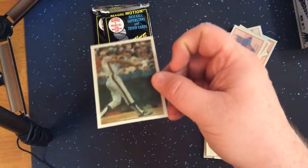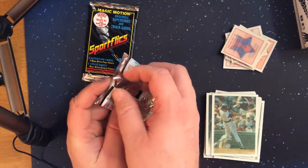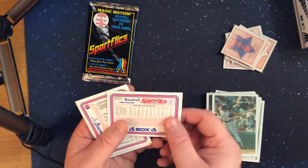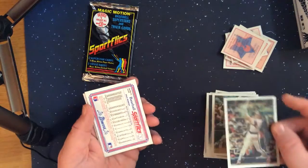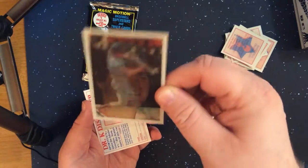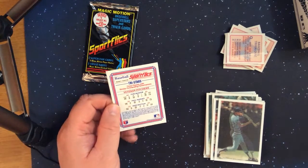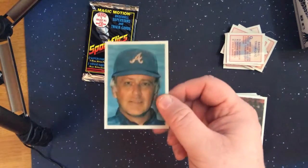I think this pack is going to look very similar to one of the packs from a previous video. On to pack five. We've got Greg Walker from the White Sox, Dale Murphy from the Braves, a couple more trivia cards, and veteran pitchers Tom Seaver, Phil Niekro, Don Sutton — a duplicate from this break. This card should look pretty familiar.